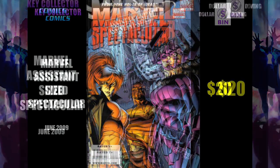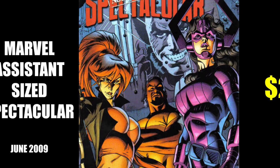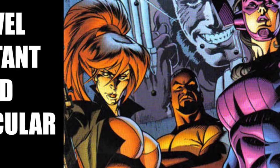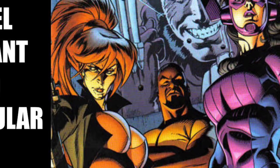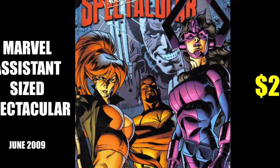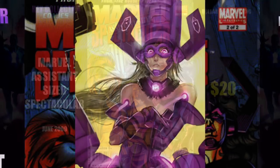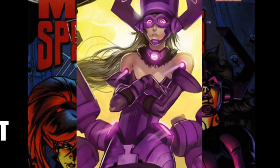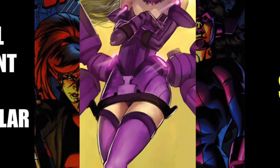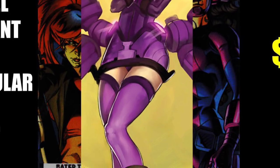We've got Marvel Assistant Size Spectacular. Look at that resting bitch face on the girl — she's like, don't even talk to me. This is the first appearance of Galacta. Galactus has a daughter — Galacta. She's kind of cute, right? Wouldn't she be like, hey, I'm going to take you to dinner. I know of a really good planetarium we could go to. Instead of a restaurant, a planetarium.